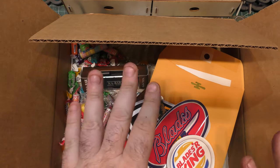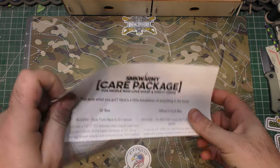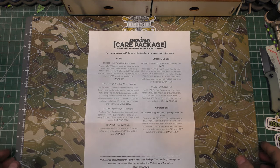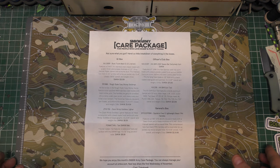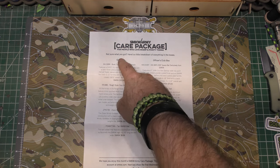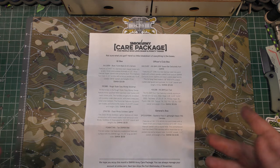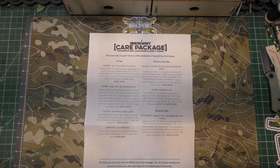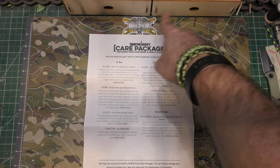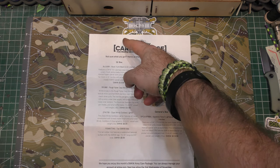This is the October box — we missed a couple months because of their computer issues. Inside the box, there's a big K-Bar box and a Spyderco box and all sorts of stuff. It's the Five-Star General box, the biggest box they got. Inside the box for Smoky Mountain, you've got three levels: your GI box, your Officer's Club, and then your General's box. They work like any other subscription — they all build off each other.